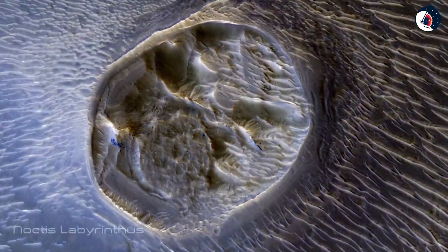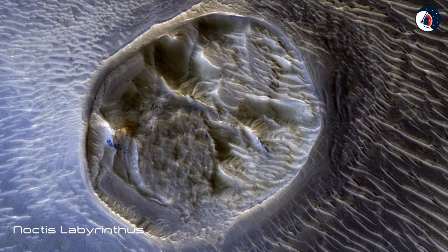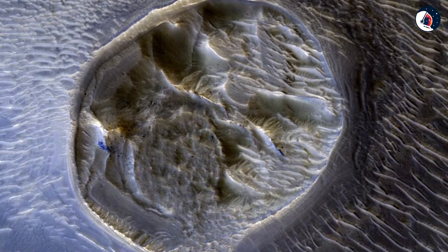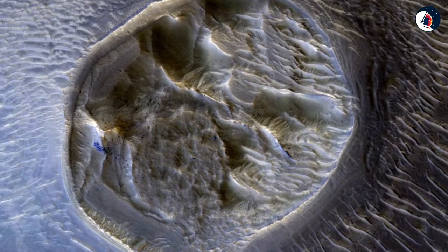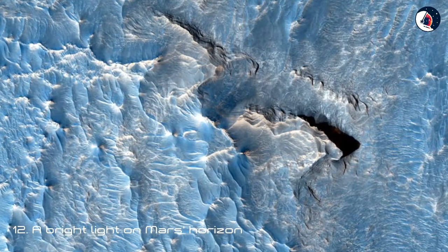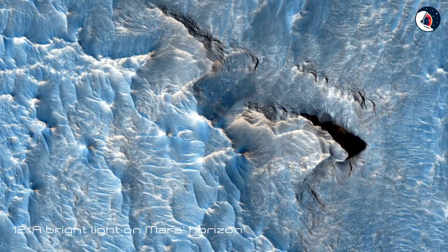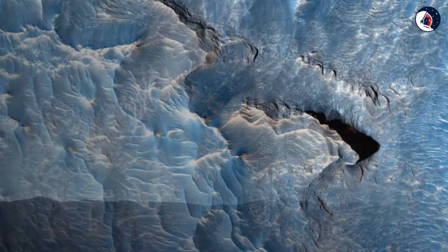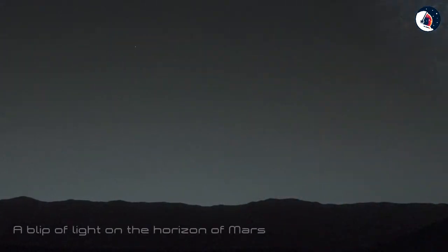Eleven: Trippy Mesa. In 2017, NASA's Mars Reconnaissance Orbiter looked down and snapped this image of a bizarre-looking formation in a region known as Noctis Labyrinthus, which translates to 'Labyrinth of the Night.' The wavy areas around this mesa are sand dunes.